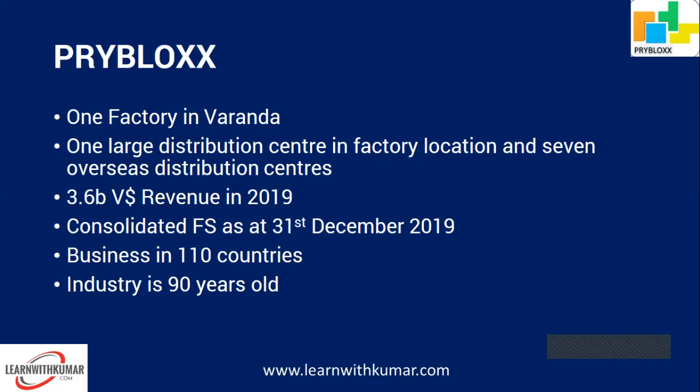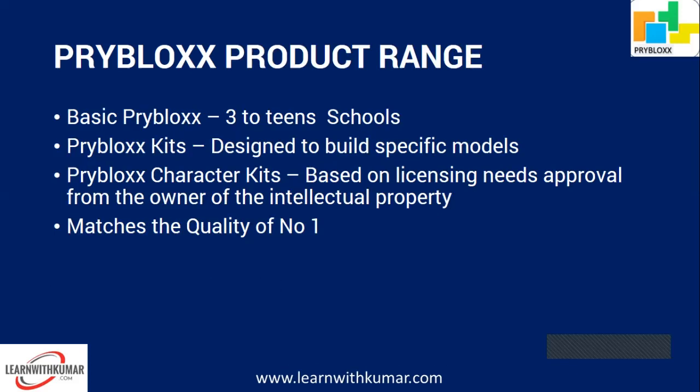In 2019, the company achieved 3.6 billion V dollar revenue — it's a big company. The industry is 90 years old; the main competitor started in 1930. Despite only being in business from 2004, as of 2020 we are the number two company just behind number one.